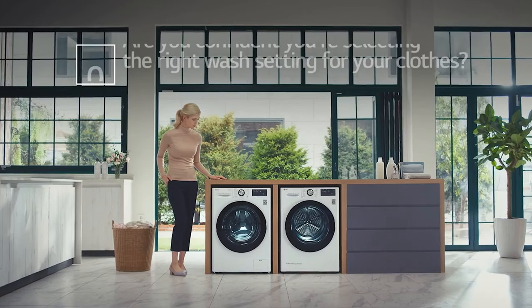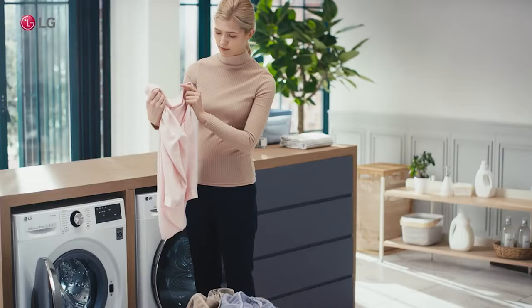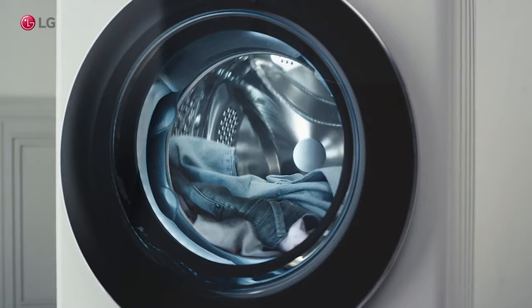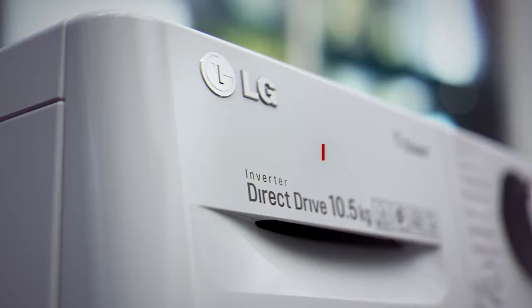Useful features include the speed wash cycle which takes just 15 minutes to run, and the tub clean cycle which will help you keep it clean and fresh. It also features LG 6 Motion technology, which varies the wash motions depending on the cycle you select, protecting your clothes from damage while giving them the most efficient wash. The only programs you might miss are a steam cycle and smart connectivity, so if you're after a washing machine which can sanitize, this isn't the one. But if you're not bothered about having all the bells and whistles, this washing machine would make a fine addition to your laundry room.